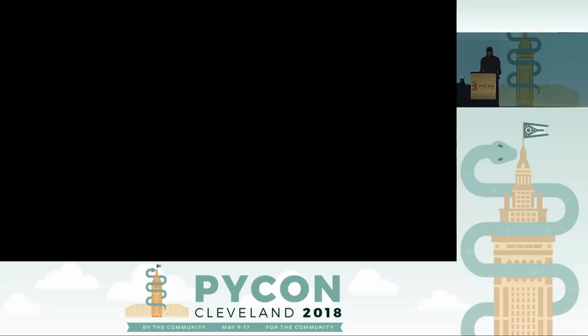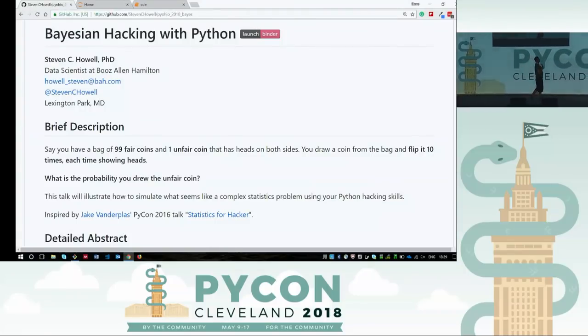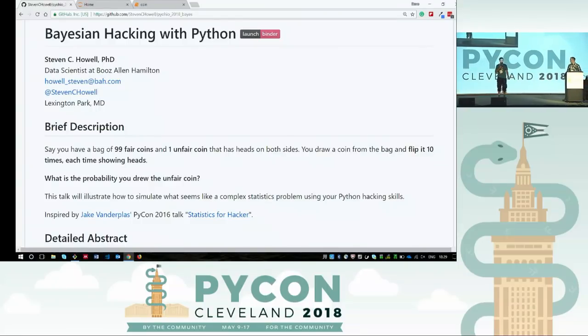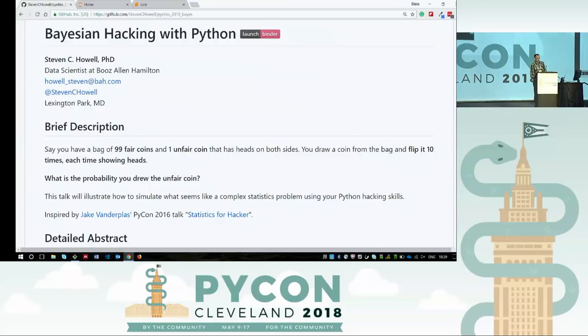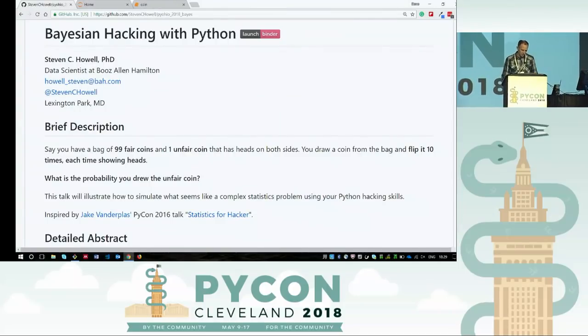Amazing. All right, our next speaker is talking about Bayesian hacking with a language called Python. Please give him a big hand. Good evening, PyCon. My name is Steven Howell. I'm a data scientist at Booz Allen Hamilton. I work out of Lexington Park, Maryland on a Navy contract for the F-18 Super Hornet. If that's interesting, we're looking for data scientists and data engineers.